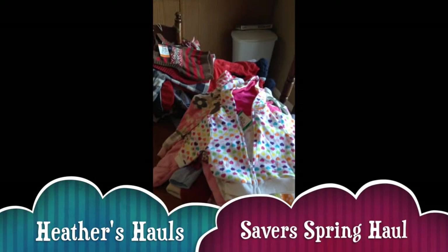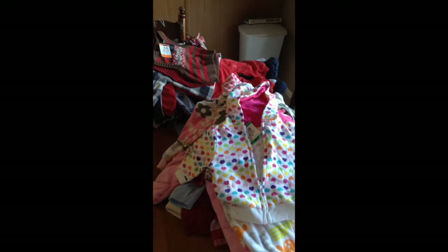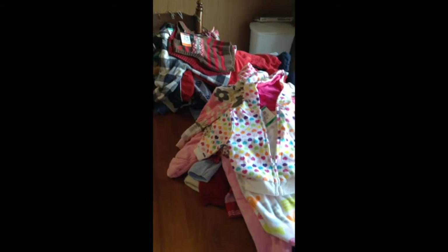Hi and welcome to Heather's Hauls. Today I have a haul from Savers. They were having a 50% off all their winter clothing items and I have a few kids clothes to share with you guys today.